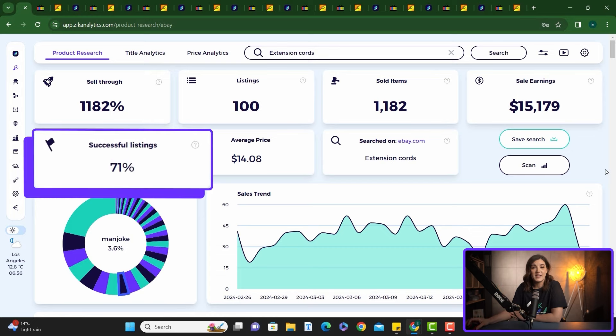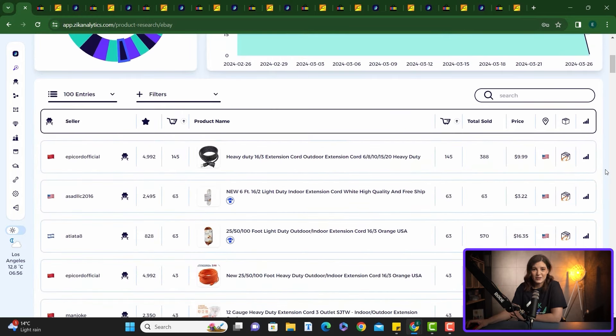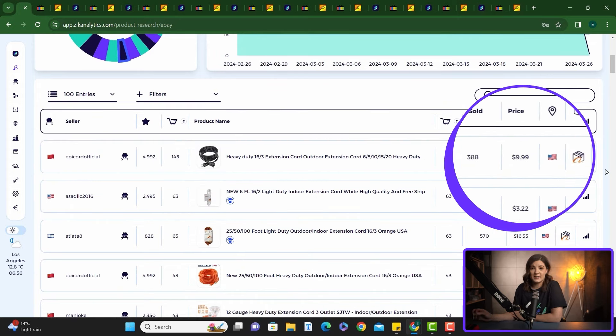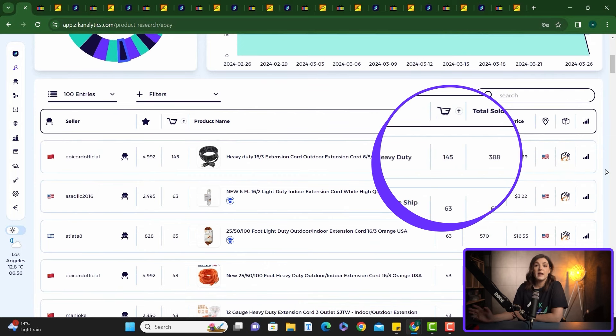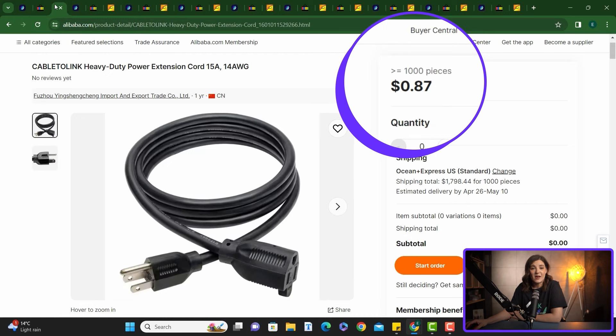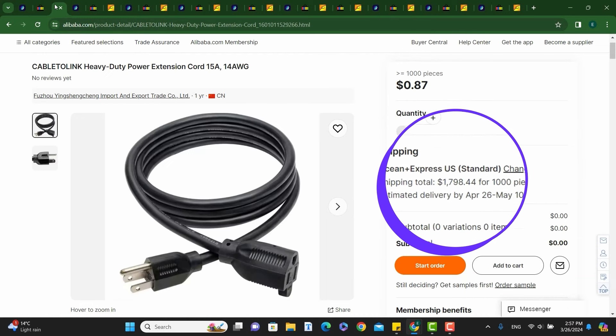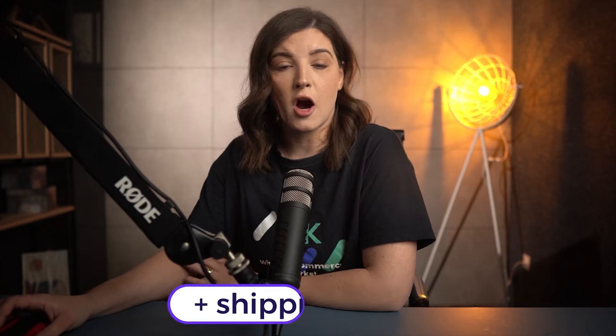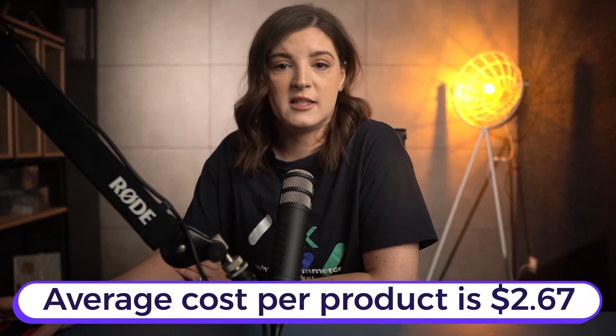You can see a 71% successful listings rate with many winning products to choose from. Let's look at this heavy-duty extension cord selling for $9.99 — it sold 145 times in the last month and 388 times since it was listed. You can find this product on Alibaba for 87 cents without shipping. The shipping cost is $1,798.44 for a thousand pieces, so if you buy a thousand pieces, you need $870 plus shipping. The average cost per product comes to $2.67.